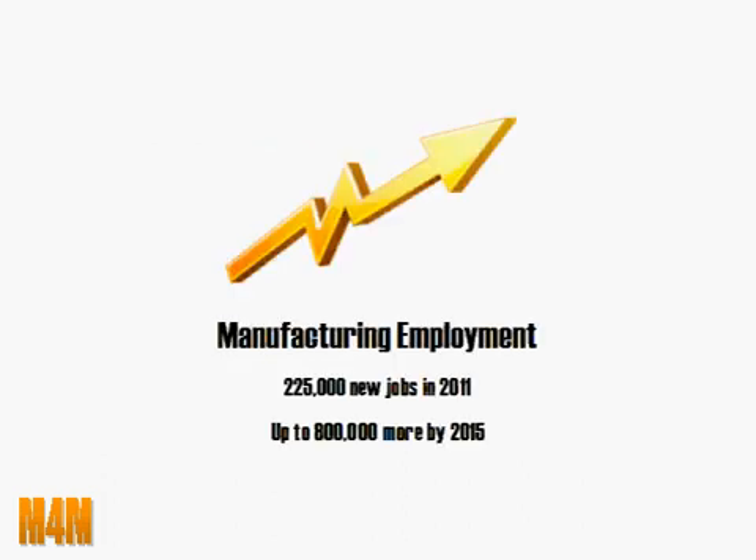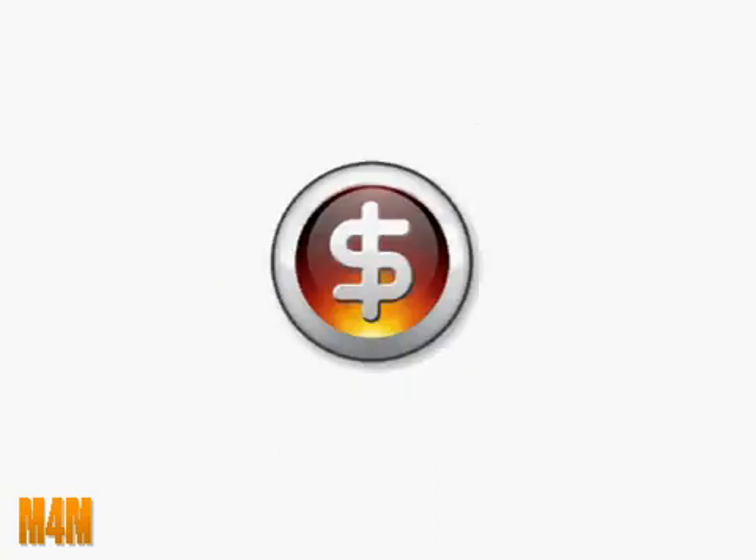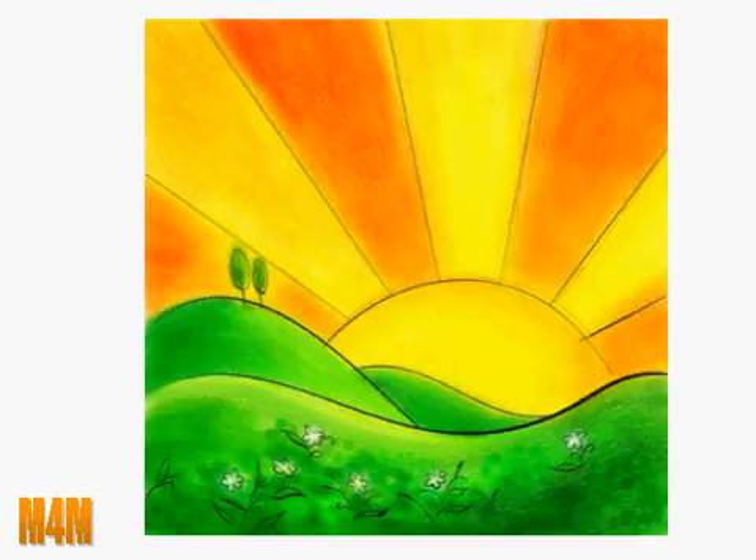Did you hear that the US added almost 225,000 new manufacturing jobs last year? In 2011, it's predicted that somewhere around 800,000 new manufacturing jobs will open up between now and 2015. For a lot of good reasons, American manufacturing and American manufacturing opportunity is on the rise. Not only that, but factory jobs pay well and there's always plenty of challenge.